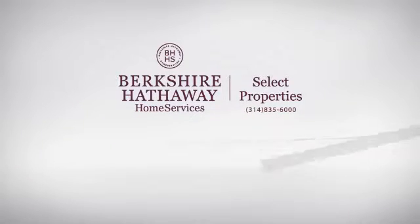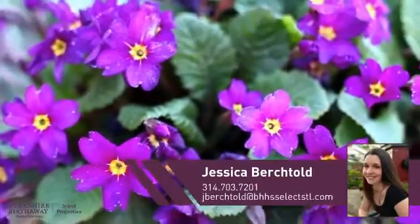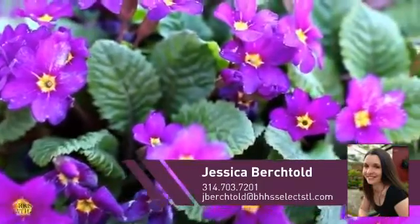At Berkshire Hathaway Home Services, you'll find a place you'll feel right at home in. This video is brought to you by your real estate agent, Jessica.